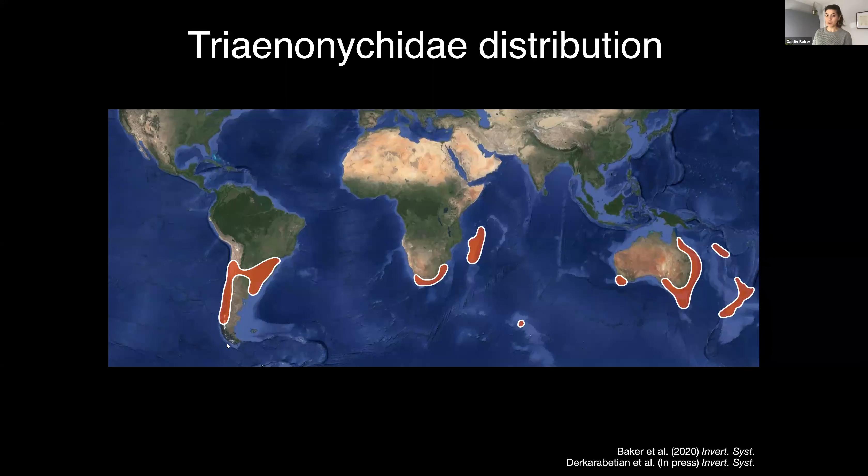If you're interested in learning more about the family Trininigidae, there have been some changes to it recently — you should listen to Shahan's talk in half an hour. Getting back to it, Sorensenala and Karamea were historically grouped in the subfamily Sorensenalanae, along with two genera from South Africa, Laurencella and Speleomantia. This was based on the shape of their tarsal claws.